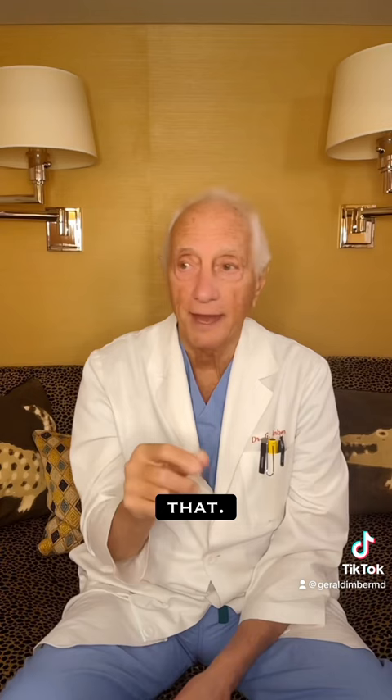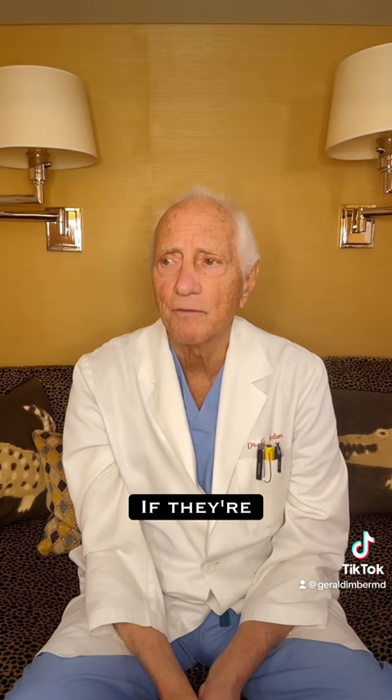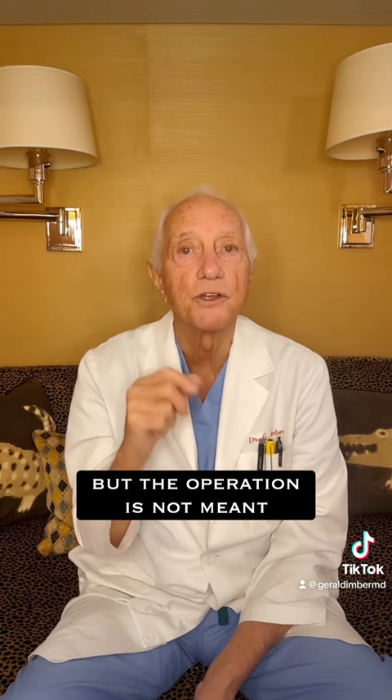The other thing it doesn't do — it doesn't get rid of crow's feet, those smile lines outside your eyes. If they're very significant and some overhang, I excise a couple of the bits of overhanging skin to make it better. By tightening the skin, the crow's feet become a little less noticeable, but the operation is not meant for that. Do you know what gets rid of crow's feet? Botox.